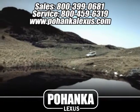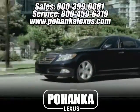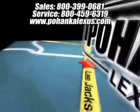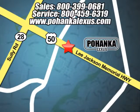Great service, great selection, and low prices. That's why Pohenka Lexus of Chantilly is a great place to buy a car. Conveniently located at 13909 Lee Jackson Memorial Highway in Chantilly.